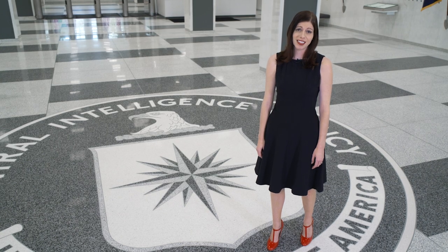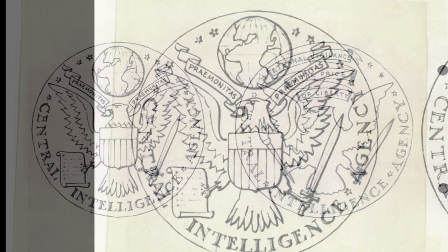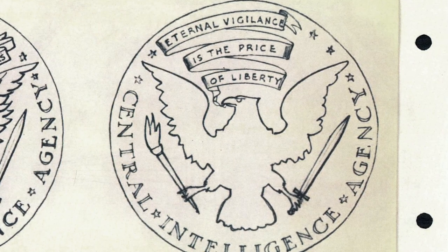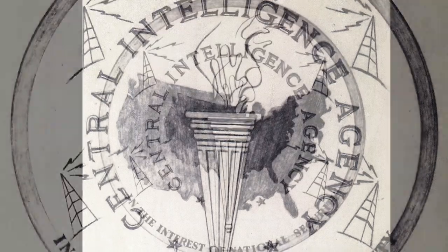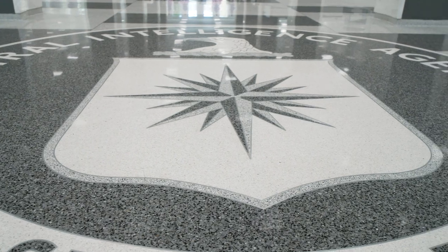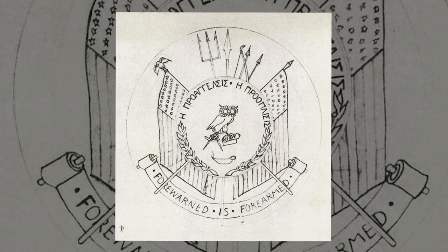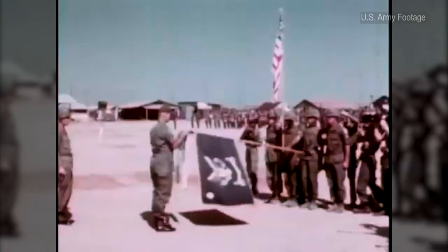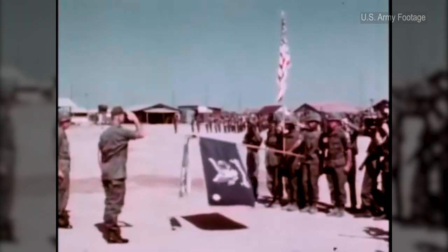So how was the seal selected? Believe it or not, it started with a contest. A notice was issued to all agency employees inviting them to submit suggestions for a suitable design for the seal. Originality and appropriateness, rather than artistic talent, were the criteria for judging. The initial contest yielded about 12 designs, but the judges deemed none of them to be acceptable. The CIA Museum staff doesn't know what all the employee designs looked like, but this design here is a favorite of the employee submissions.